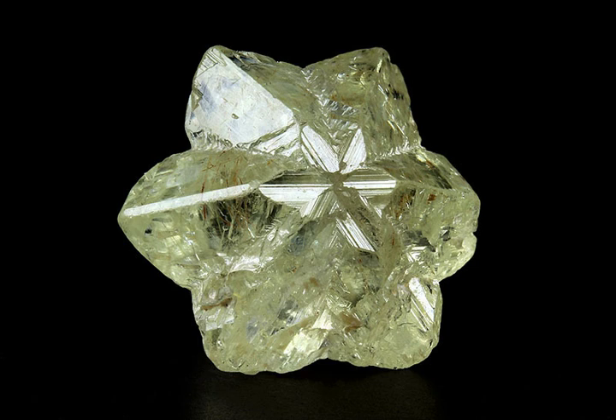An alexandrite cat's eye is a chrysoberyl cat's eye that changes color. Milk and honey is a term commonly used to describe the color of the best cat's eyes. The effect refers to a sharp milky ray of white light crossing the cabochon as a center line across its length, overlying the honey-colored background. The honey color is considered to be top grade by many gemologists, but the lemon yellow colors are also popular and attractive.